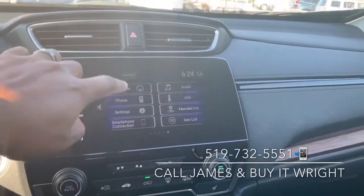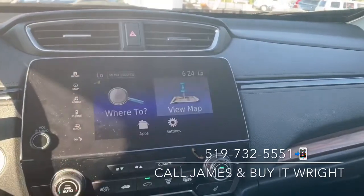You do have a built-in navigation unit, and the maps are absolutely gorgeous on this as well.